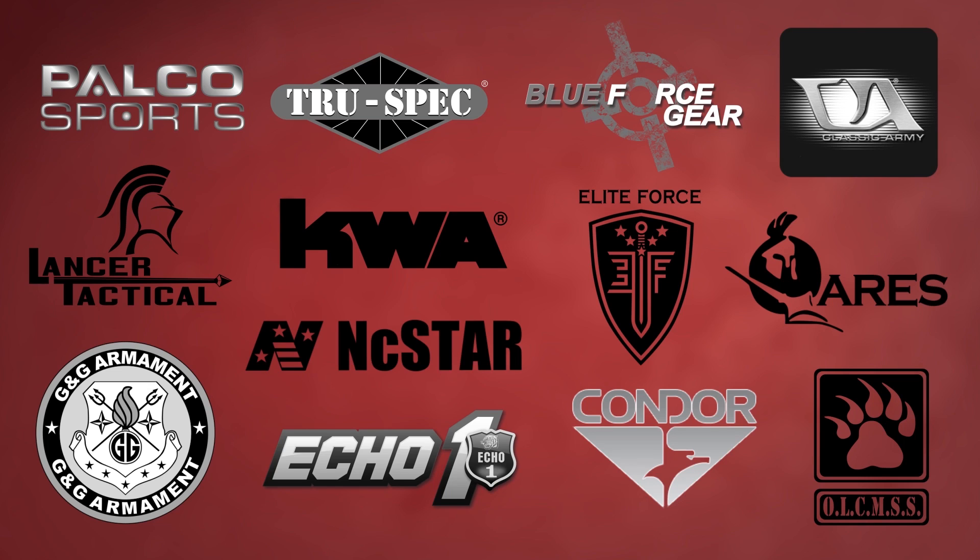Airsoft GI would like to thank our sponsors. Hi GI TV, Bob the Axeman Hilderbrand here for another GI Weekly Update.